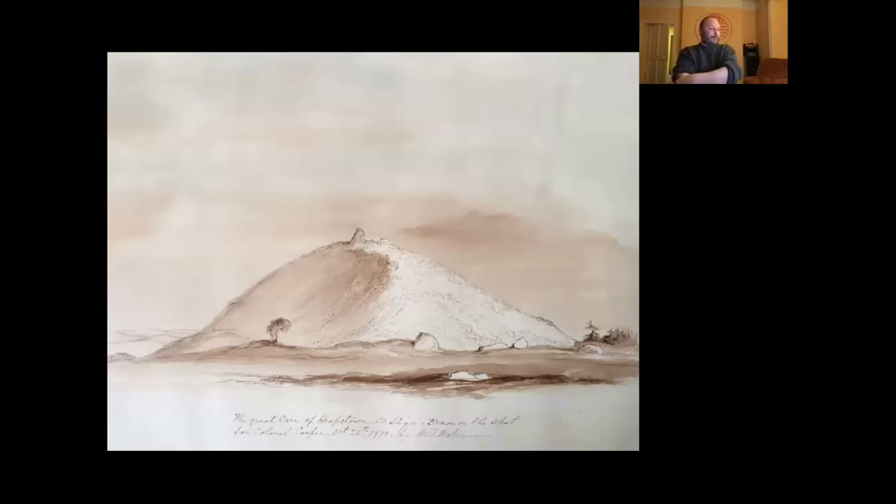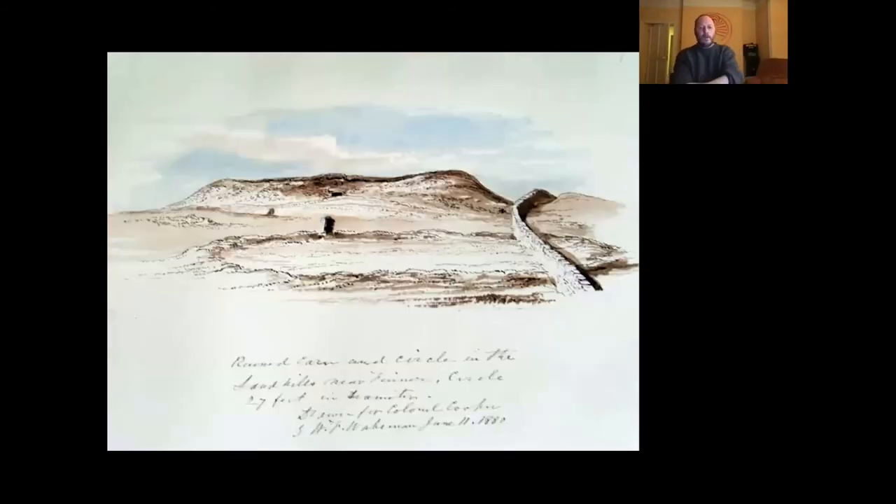Back to Wakeman again. This monument is Heapstown Cairn, down by Loch Arrow, from his sketchbook. The Great Cairn of Heapstown, County Sligo, drawn on the spot for Colonel Cooper, October 26th 1878, by William F. Wakeman. One of the interesting things about this picture is you can see the standing stone which used to be on the summit — it was still there at the time. There's an earlier engraving of Heapstown by Petrie from the 1830s, also showing a standing stone on top. The trees had not been planted yet; it's now surrounded by mature sweet chestnut trees. It's interesting to see it in 1878 and it hadn't been too badly quarried at the time either.